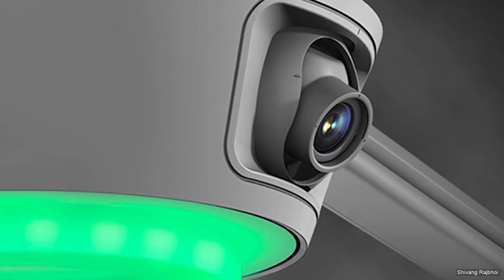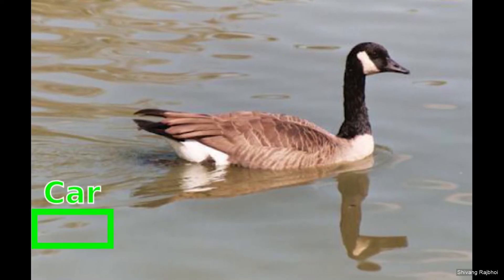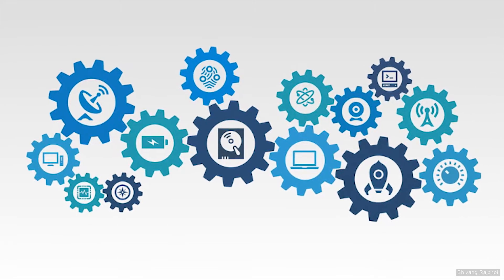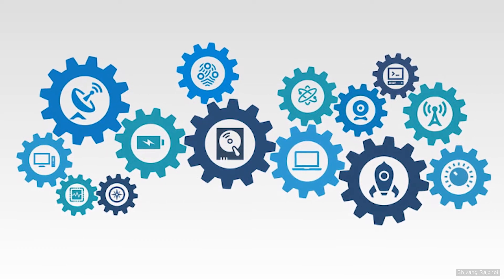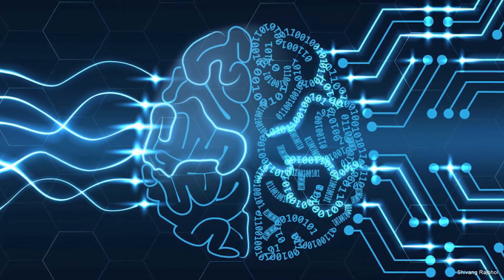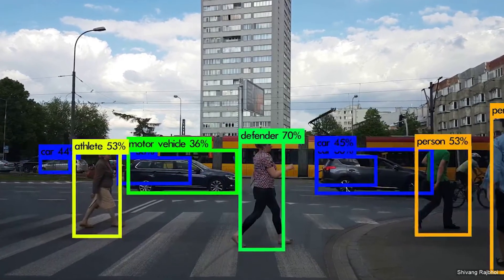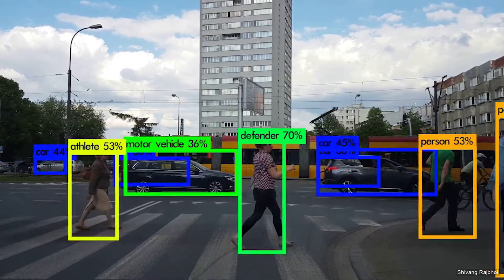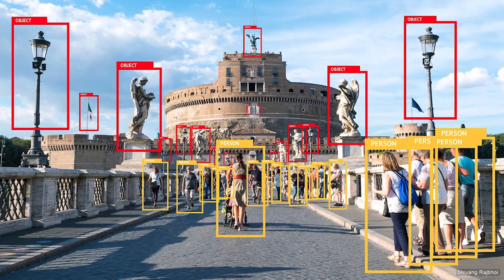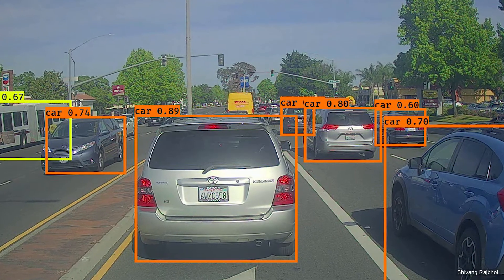Another approach is to apply vision-based techniques for parking slot detection — by vision-based techniques I mean cameras. But the majority of vision-based techniques use classifiers to detect cars and might not function properly in certain cases. Therefore a more robust solution is required. After researching further, we found the concept of neural networks. YOLO — You Only Look Once — is an object detection algorithm based on convolutional neural networks, which is more robust and accurate than classifiers. We have implemented YOLO in our project for the detection of cars.